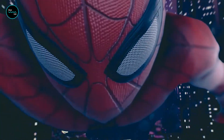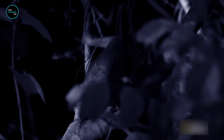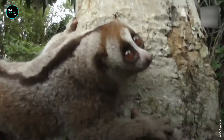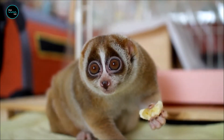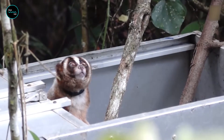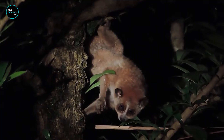Move over Spider-Man, there's a new hero in town. With its big round eyes and tiny delicate hands, this little creature may look like it belongs in a children's book. But don't let those big soulful eyes fool you — this creature is hiding a secret weapon that puts even the deadliest snakes to shame. Welcome to the world of slow lorises, the primates that are so slow they make sloths look like Olympic sprinters.